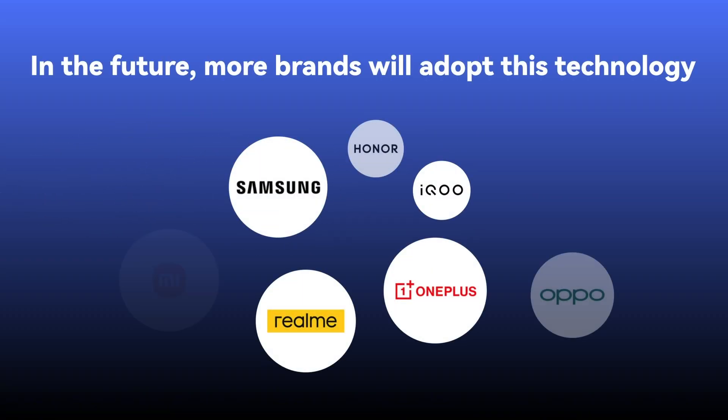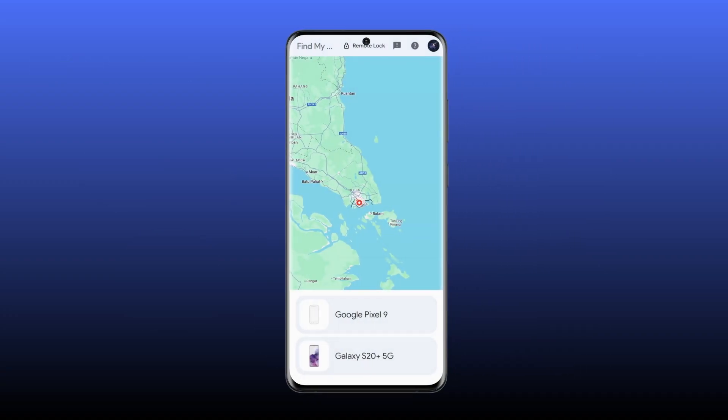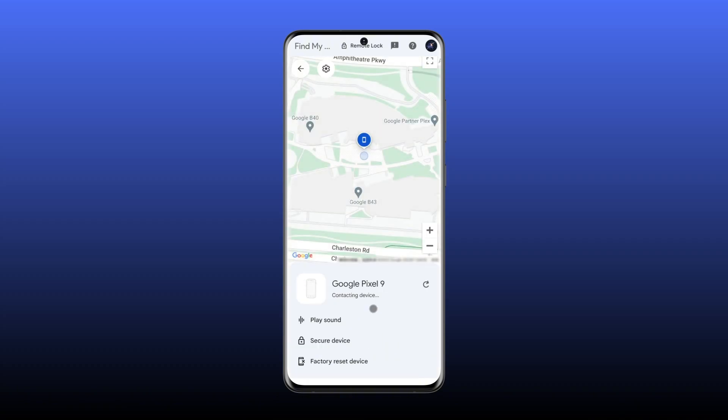In the future, it's expected that more Android brands will adopt this technology. So if your missing device is one of these models, you're lucky — even when it's turned off, you can still use Find My Device to get its real-time location.